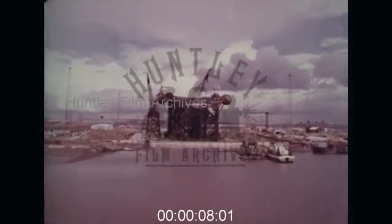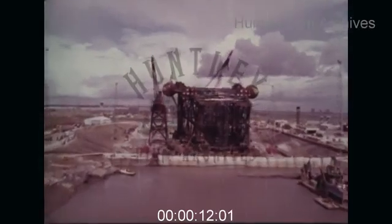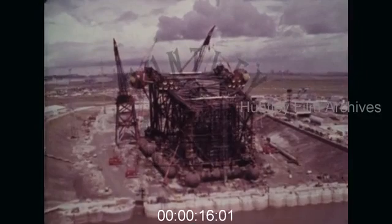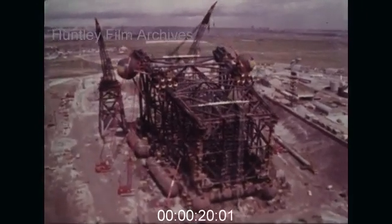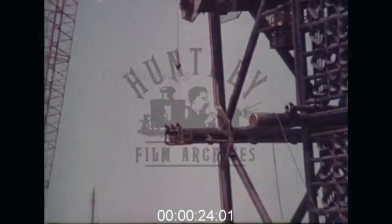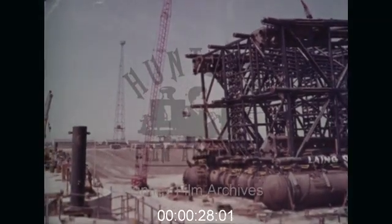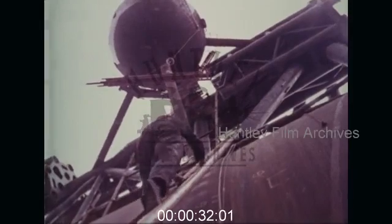In Greythorpe Dock, in the northeast of England, a giant cathedral of steel lies on its side. It's the beginning of June 1974, and Greythorpe I, the first oil production platform for the North Sea, is almost complete. It's taken 18 months, 2,500 men and 20,000 tons of steel to put together this intricate tracery of metal, soon to be anchored to the seabed.